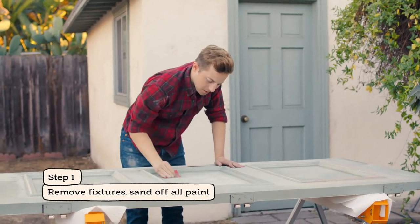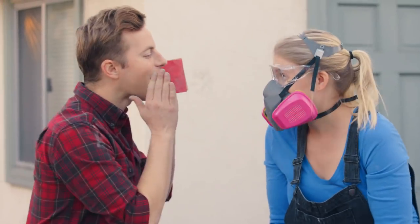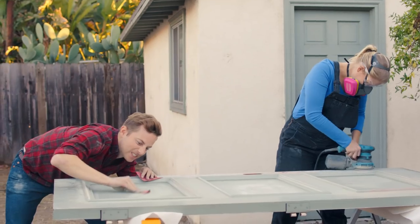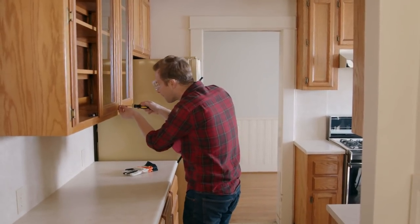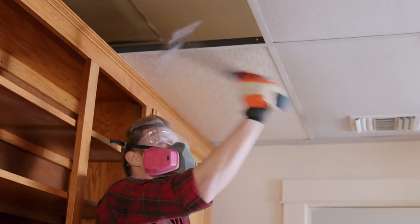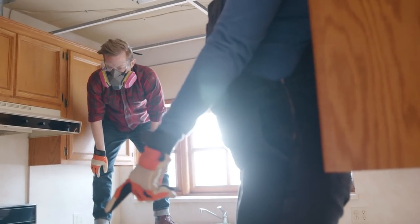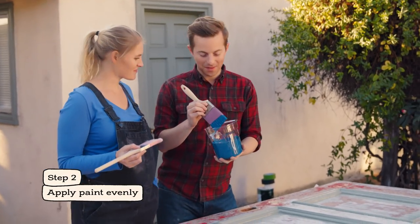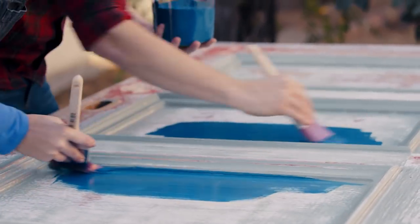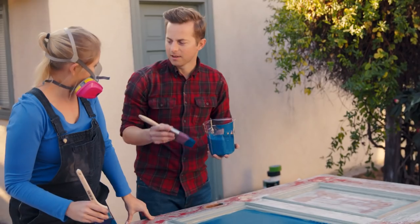Now we're going to finish the door with this beautiful rich blue paint. I'm getting some fumes, Ariel. Would it make you feel better if I put on a respirator? Maybe I should just paint it and you can give me feedback.